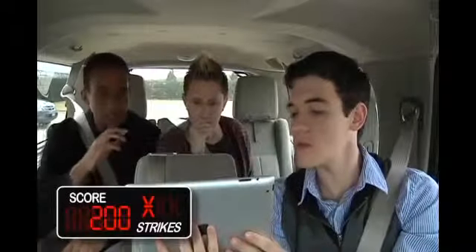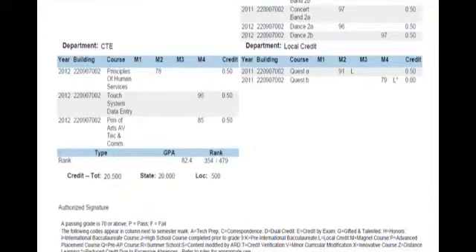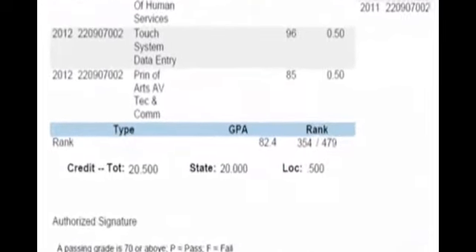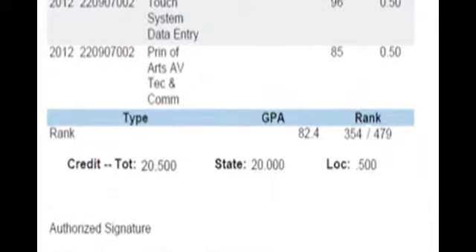Time for one last question — a video bonus question. Several questions must be answered correctly for you to be successful. Let's look at the transcript. First, look at how many credits this student has. The state credits are different from the local ones. State credits are the only ones to look at when discussing credits toward graduation.